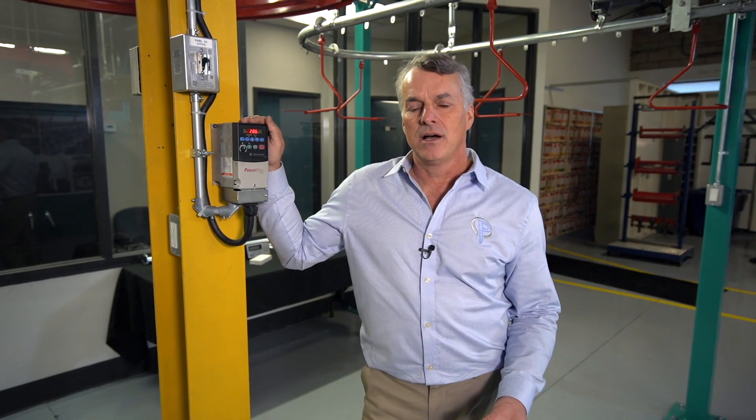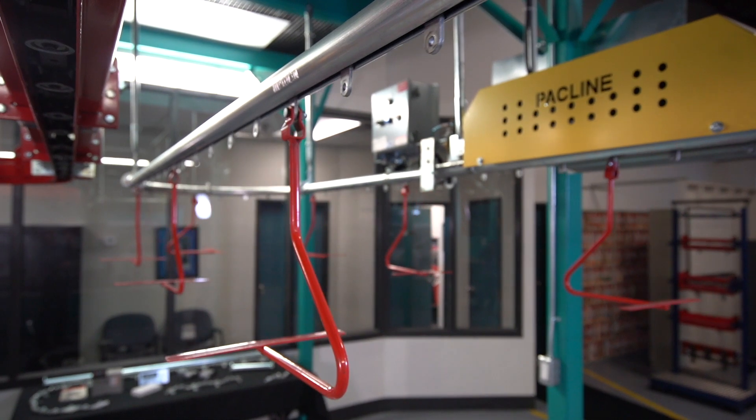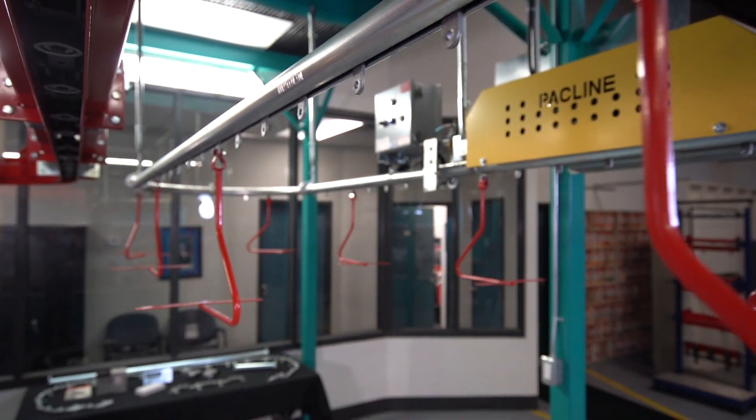One of the questions we are most commonly asked is how fast does an overhead conveyor go? The correct answer is it will move at a rate that matches your production rate. Typical speeds would range from inches per minute right up to 60 feet a minute, but a comfortable range for a human to interact with a conveyor by loading and unloading would be no higher than 40 feet a minute.